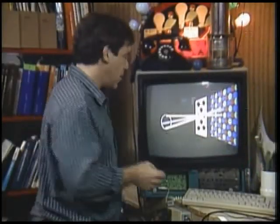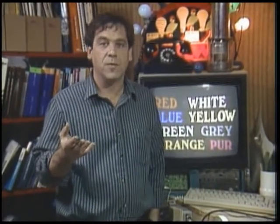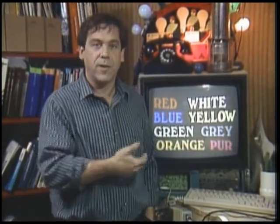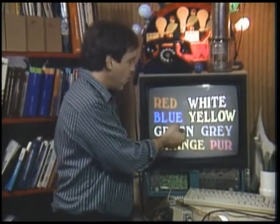This particular monitor has switches for the three guns. Here's the red gun only — red, white, yellow, orange, purple, and gray all have a little bit of red in them. Here's the green gun. Here's the blue gun. No matter what arrangement of color phosphors your set uses, all the colors you see are made up of a mixture of red, green, and blue light.